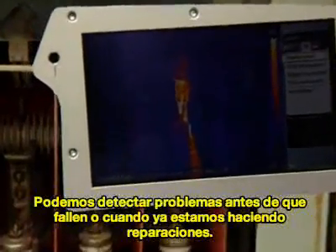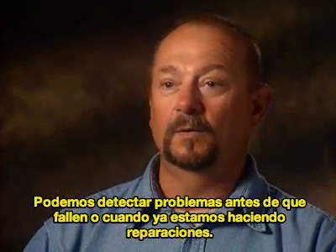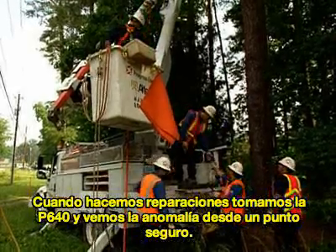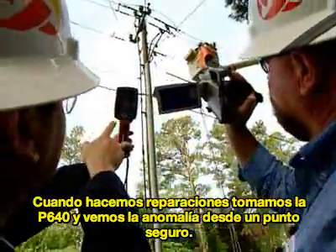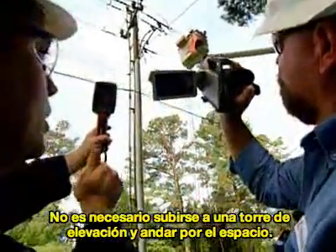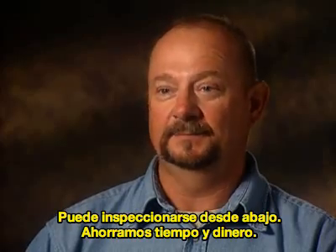We can detect problems before they fail, or while someone is up there making repairs. We found some linemen that were actually doing some repairs. We took the P640 and looked at the opportunity. In turn, it made it safer for them and myself. You don't have to climb a transmission tower to do an inspection — you can do it from the ground, which saves time and money.